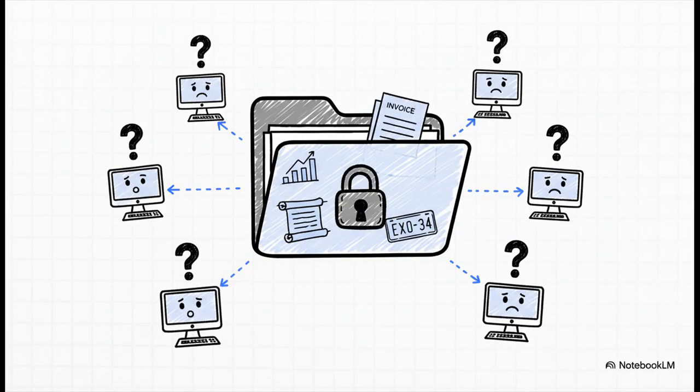Just think about it for a second. Invoices, financial reports, old historical archives, even a quick photo you take of a license plate — all of this is visual data, and for the most part, it's totally invisible to the software that runs our world. It's unstructured, it's messy, and it's locked away.